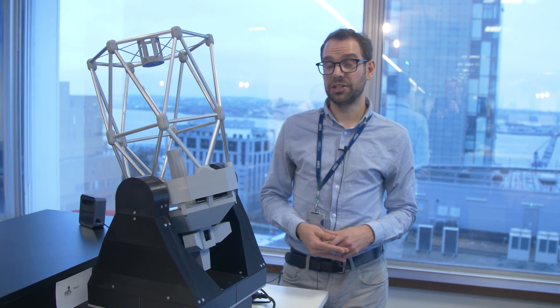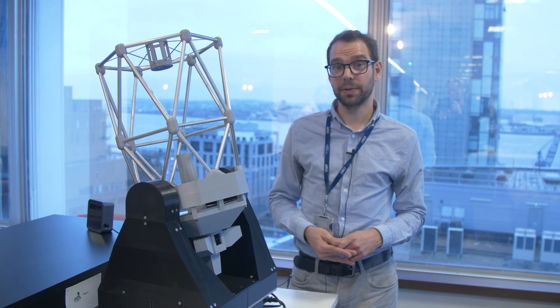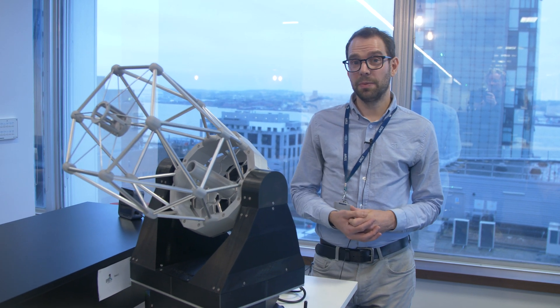My name is David Copley and I'm a systems engineer on the New Robotic Telescope. This is a 1 to 20 scale model of our New Robotic Telescope project.